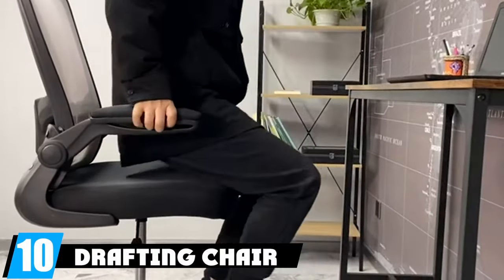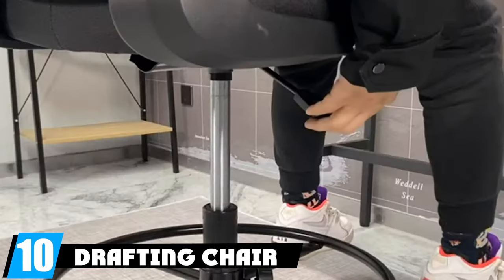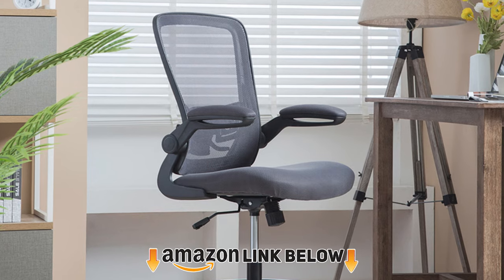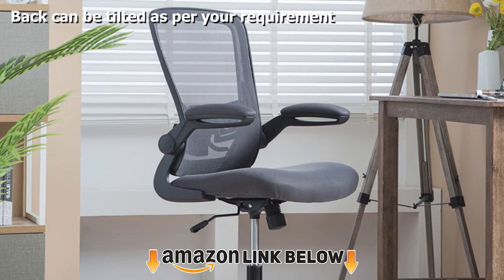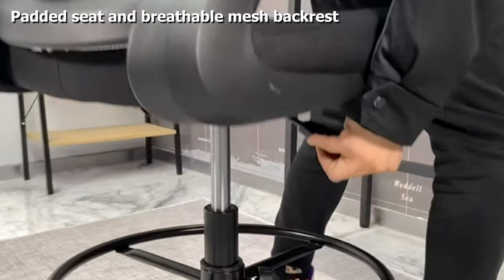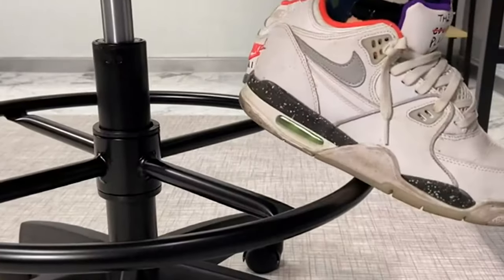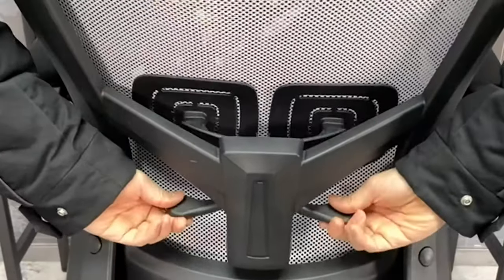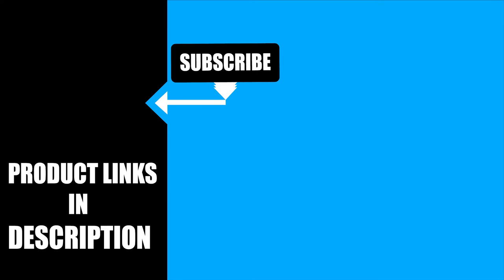Finally, at number ten, we have the Drafting Chair Tall Office Chair. This drafting chair with built-in lumbar support is comfortable and sturdy, featuring a three-degree curved seat that complements the curve of the human spine. The adjustable seat with high back and foot ring ensures good posture. That's all for today — we upload product review videos every single day, so don't forget to subscribe and hit the bell icon for upcoming video notifications.